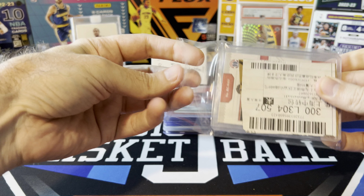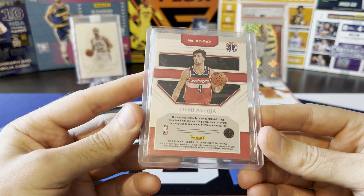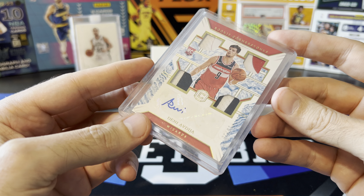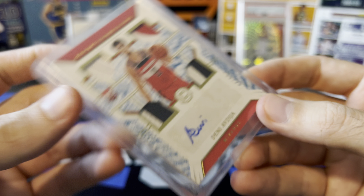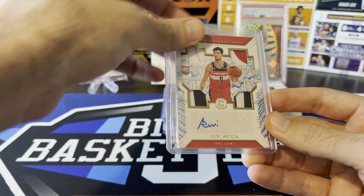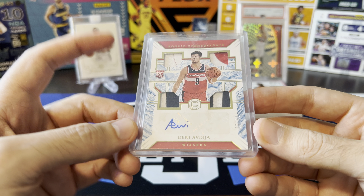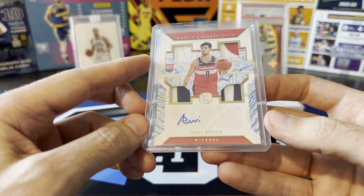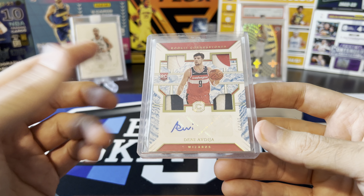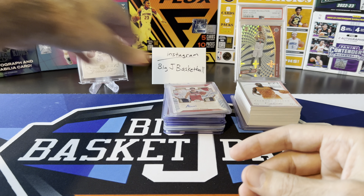Couple more Denny rookies here, and we actually have a couple of big Denny cards saved until the very end. This one is from Chronicles - this is the Cornerstones quad patch auto, numbered at 25, 16 out of 25. Kind of a bummer that's a sticker auto - I really don't like that, especially for his rookie year where everything is also not game worn. So sticker auto and not game worn patches, but I just like this set so much and I've been trying to find one of these for a reasonable price for a really long time. I've seen a couple sell on eBay and they always sell higher than I thought they should considering it's a sticker auto. A lot of people really like these quad patch cards. Very cool one for the PC.